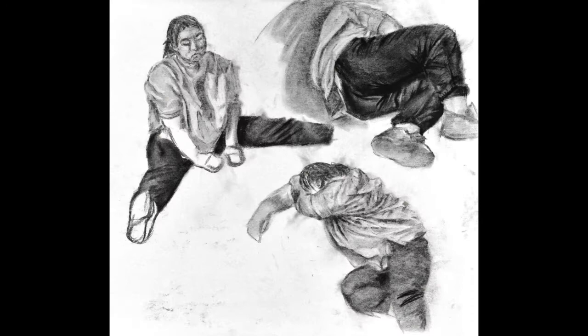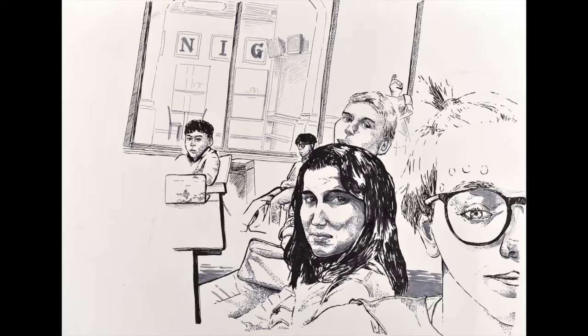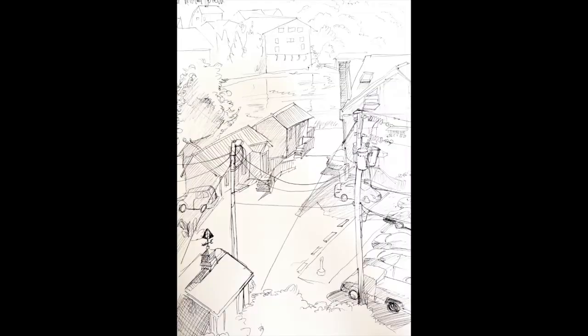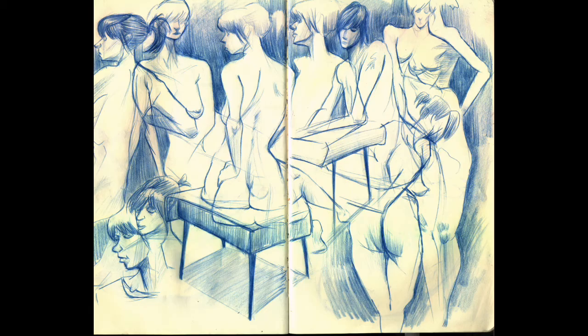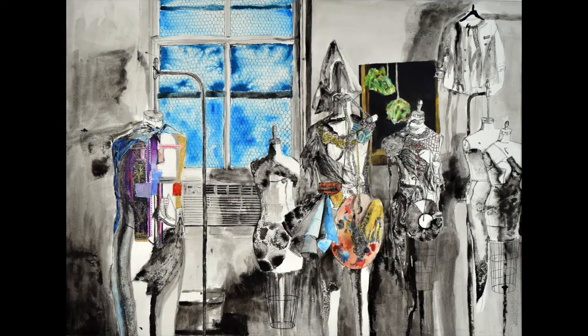Observational drawings illustrate the three-dimensional qualities of the subject matter, including texture, pattern, material, reflection, shade, and shadow. The appearance of people, objects, or scenes is determined by their relative distance and positions to one another.